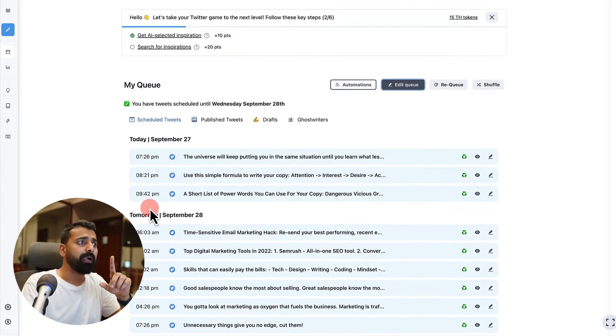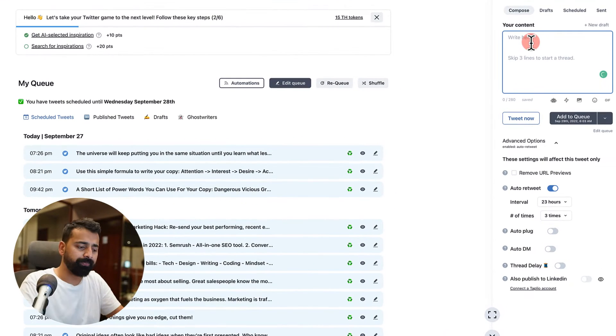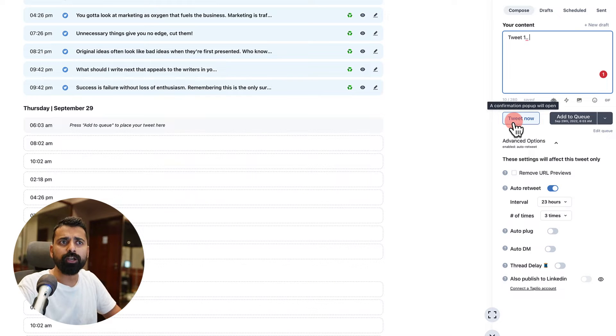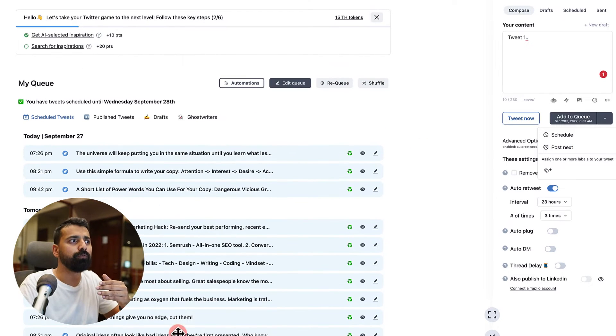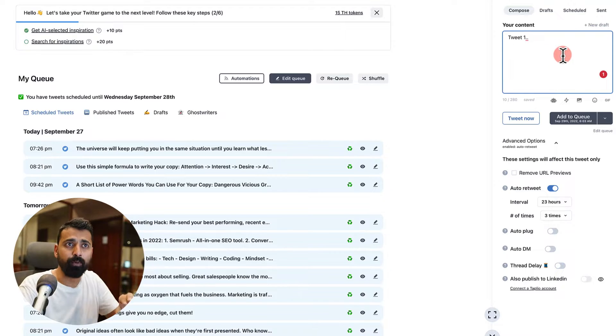The second part is creating the tweet itself. On the right side you can see you can create a tweet, then click 'Add to Queue' and it will automatically add it to the next available queue slot. If you want to tweet right away, you can click 'Tweet Now.' If you want to schedule it for a particular time you can do that, or schedule it to post next so it takes the next available slot.